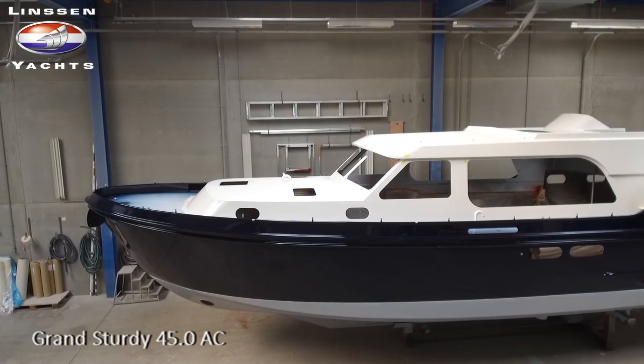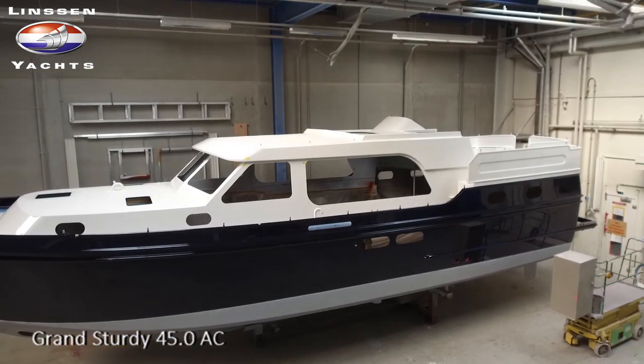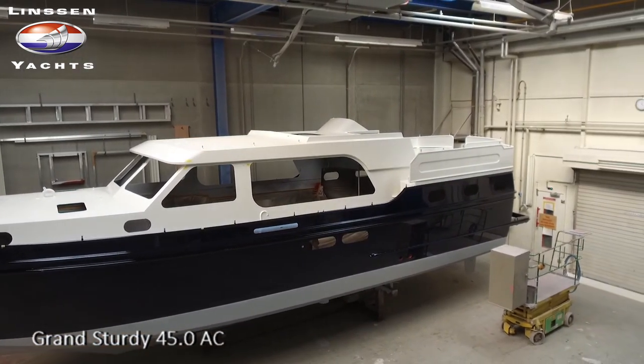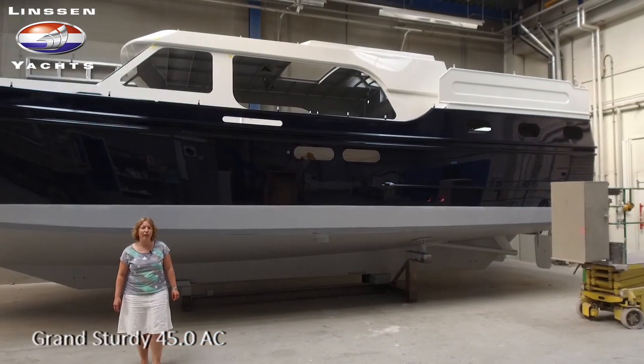De opbouw is wit, RAL kleur 9001. En de romp is een donkerblauw. Dit is een optioneel kleurenschema. Dit schip wordt gepresenteerd op de Linseachs Boat Show in november 2017.